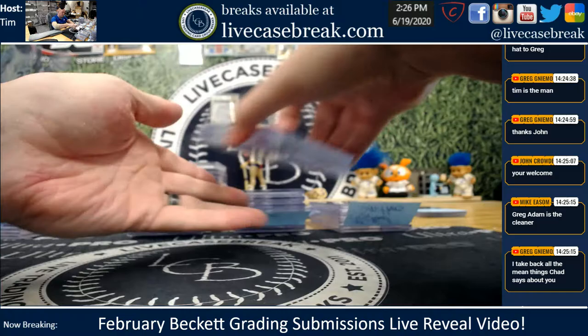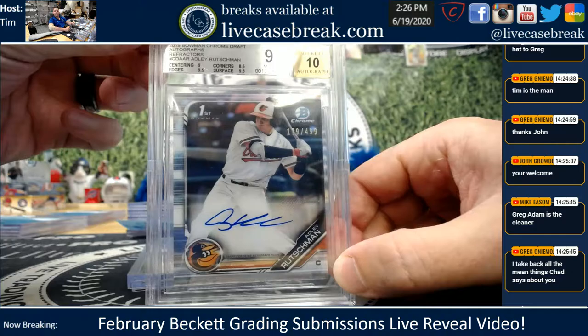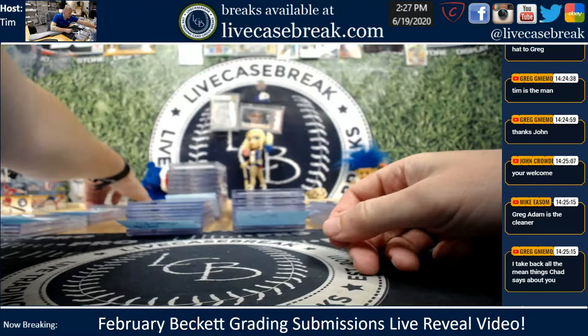Just a couple left, guys. Brett B., two cards for you. Your Adley Refractor — full point away, 179 out of 499, Adley. And Brett B., your other one — awesome subs, 2 tens, Hoskins Gold Wave rookie. Another rookie pull, I believe — 37 out of 50 on that.